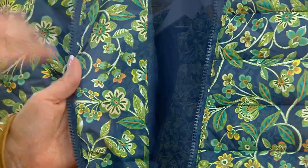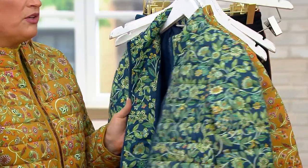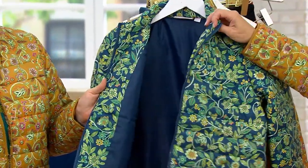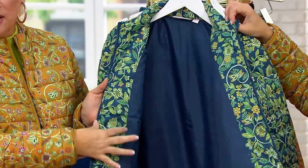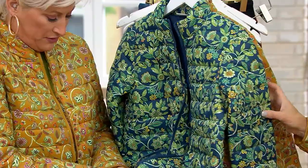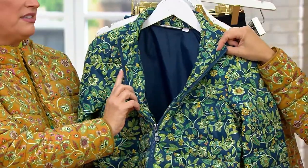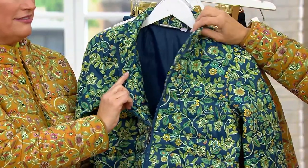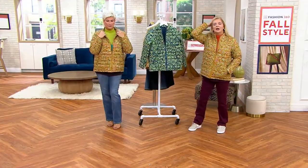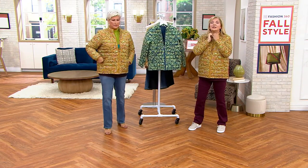The details — I get a little nutty. So when you unzip it, I don't like when you unzip it and you just see the navy all the way. This does cost every cut to add, but I added this line of print right here, so that when you zip it up and it kind of puckers out or opens up, you still see the print. That's where the love is — that's the quality. And the way that the collar lays — the collar is not interfering with your hair at all.